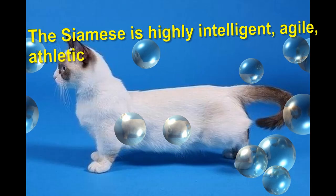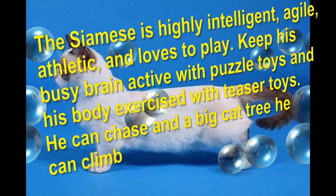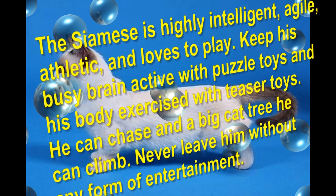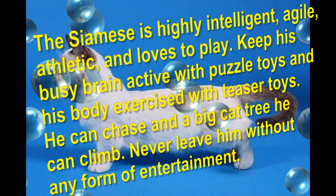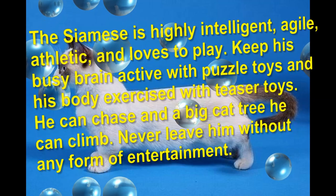The Siamese is highly intelligent, agile, athletic, and loves to play. Keep his busy brain active with puzzle toys, and his body exercised with teaser toys he can chase, and a big cat tree he can climb. Never leave him without any form of entertainment.